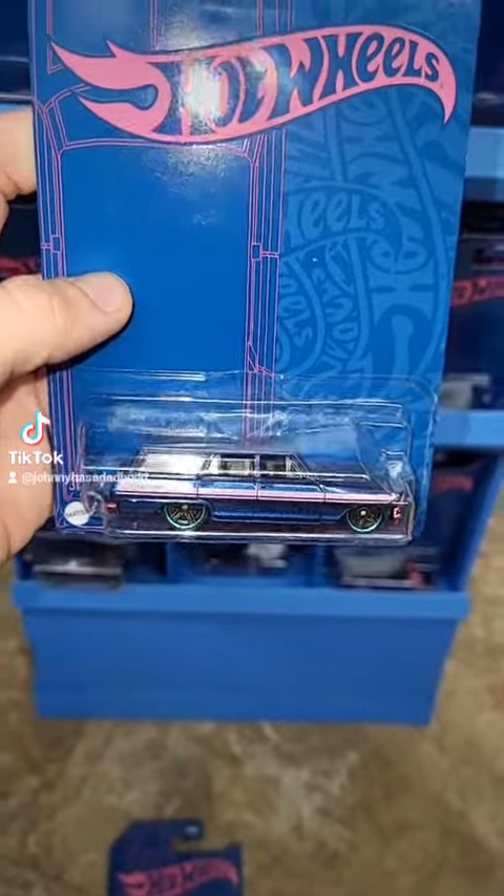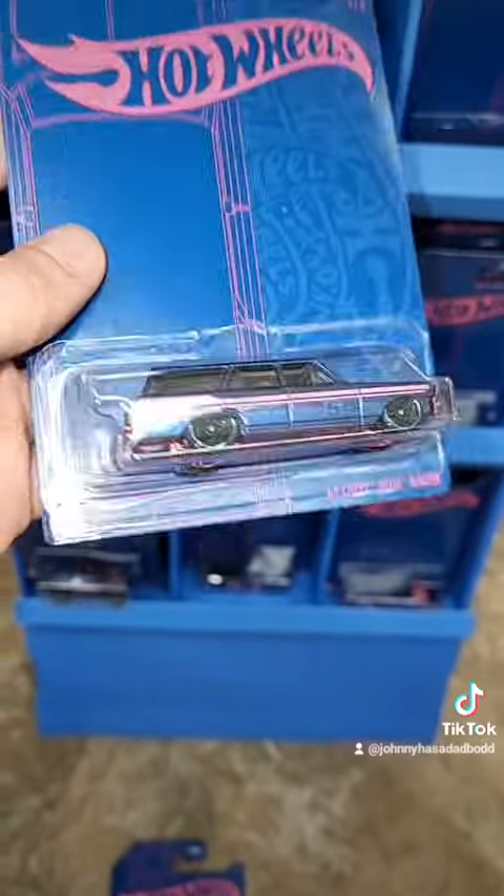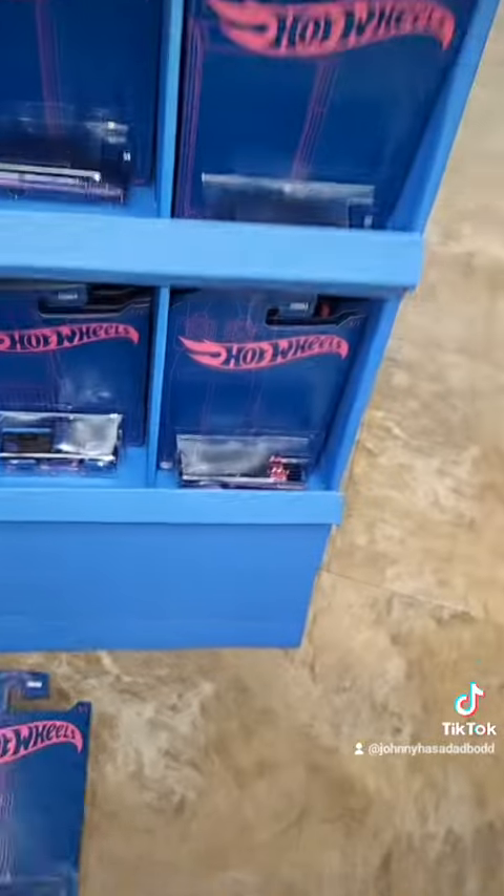This one right here is my favorite one from the set — it's the 64 Nova Wagon. Really clean casting. I'm going to do a sweet custom with this one. Pink base as well. Just really clean.